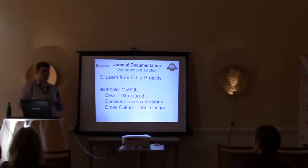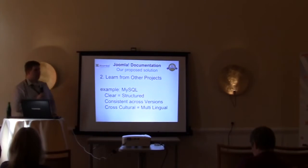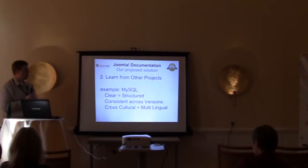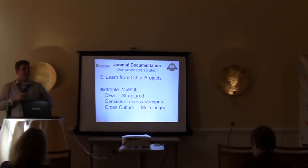We can learn from other projects. Joomla is not the only open source project out there. We've looked at many projects — we've looked at Drupal and how they do documentation, PHP, and MySQL, which is one we looked at closely. It has a very clear and structured presentation — when you're looking at the documentation, you know exactly what you're looking at in context with the rest of the documentation. You know where to go after you master a section. That same structure is then consistent across versions. The MySQL documentation site supports five or six different versions of MySQL, and we may need to support up to three simultaneous versions.